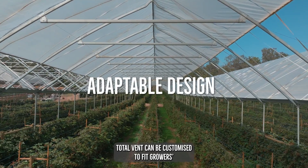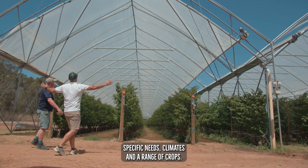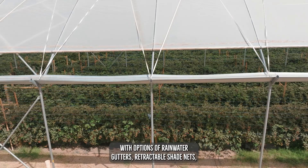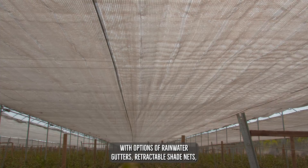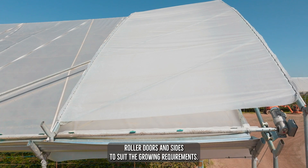Totalvent can be customised to fit growers' specific needs, climates, and a range of crops. Available in bay widths up to 10 metres wide with options of rainwater gutters, retractable shade nets, roller doors and sides to suit the growing requirements.